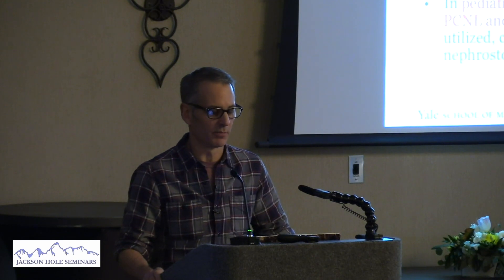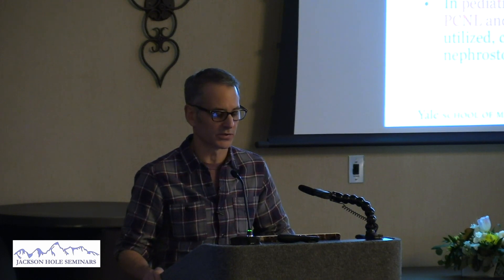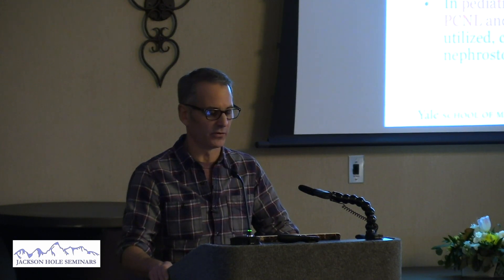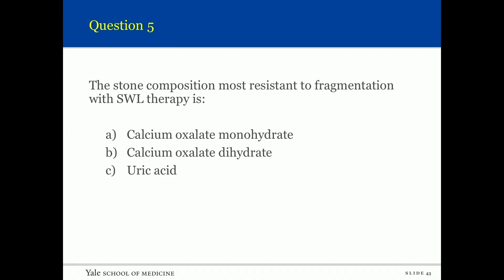In symptomatic patients with a total non-lower-pole stone burden less than two centimeters, clinicians may offer shockwave or ureteroscopy, in both adults and pediatric patients. In symptomatic adult patients with a total renal stone burden greater than 20 millimeters, clinicians should offer perc as first-line therapy. In adult patients with a total renal stone burden greater than two centimeters, clinicians should not offer shockwave as first-line therapy. In pediatric patients with a total renal stone burden greater than two centimeters, both perc and shockwave are acceptable.